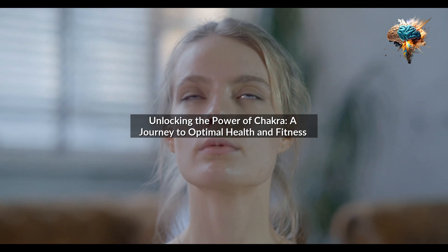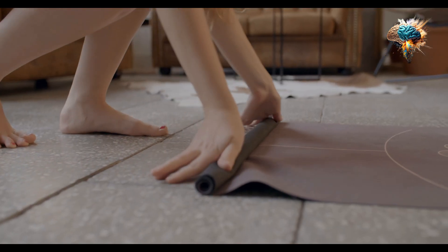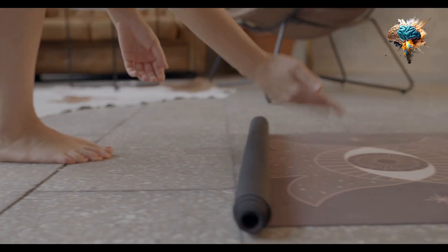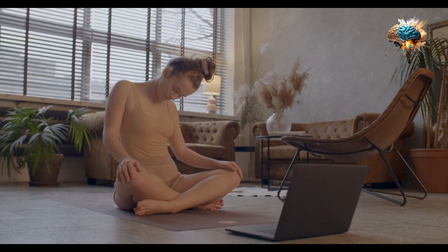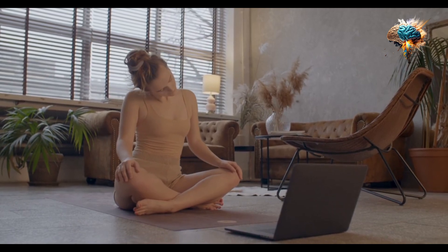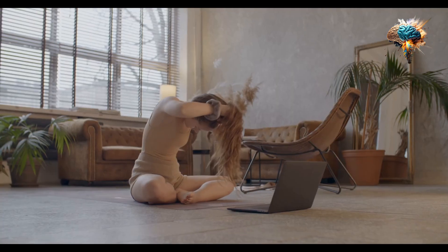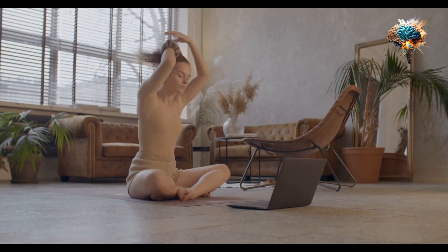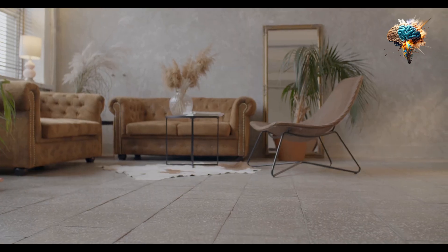Unlocking the Power of Chakra: A Journey to Optimal Health and Fitness. Have you ever felt like you're stuck in a rut when it comes to your fitness and diet habits? Are you constantly struggling to maintain a healthy lifestyle despite your best efforts? If so, you may want to consider exploring the world of chakra — an ancient concept that has been used for centuries to promote physical, emotional, and spiritual well-being.